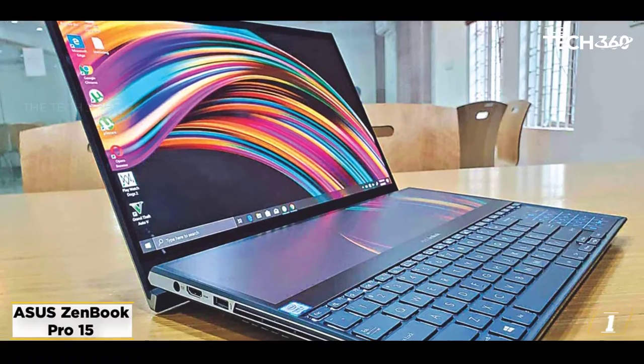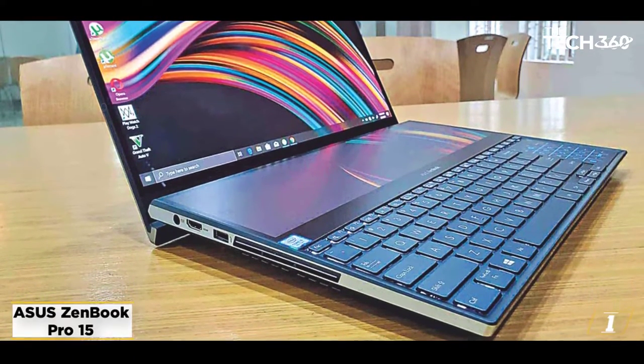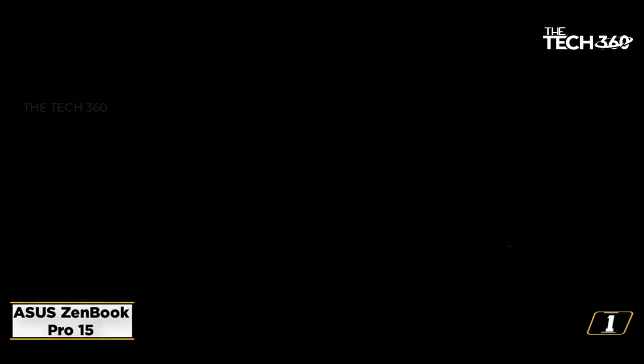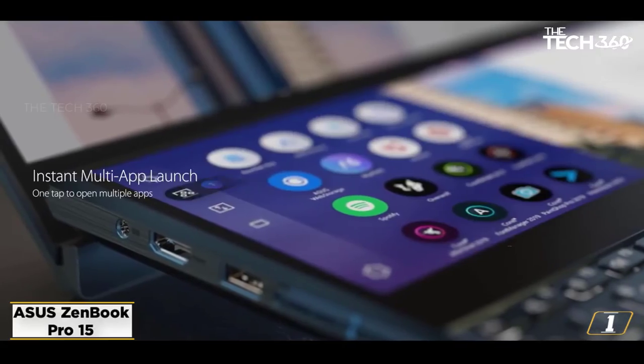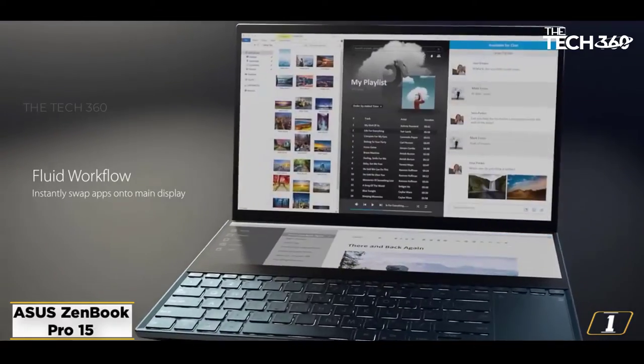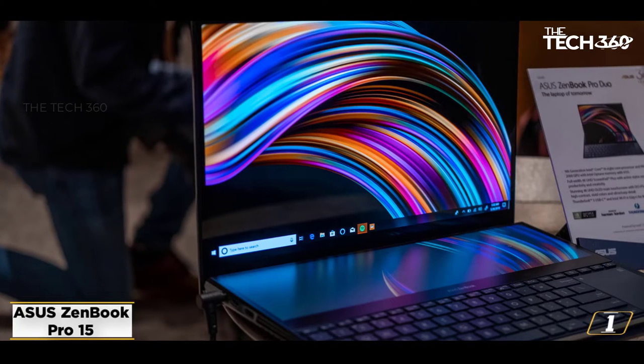The GeForce GTX 3050 Ti is on the newer side of NVIDIA GPUs. Its 4GB of highly efficient GDDR6 memory makes it a good choice for 2D and 3D design. The 16GB of RAM also allows it to run software such as AutoCAD, SketchUp, and Photoshop.